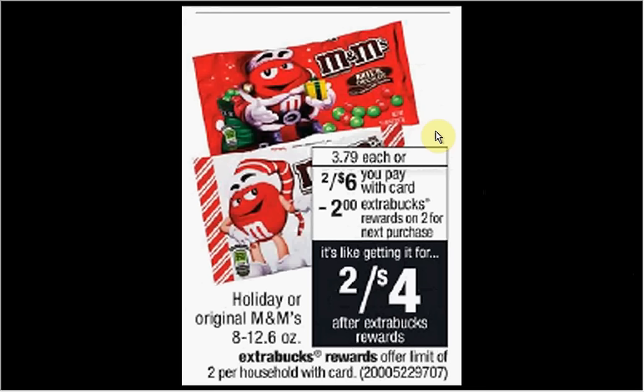M&Ms are on sale two for six this week. When you purchase two, you'll get $2 back as an extra care buck. There's a dollar off two coupon available at coupons.com or in your Red Plum newspaper insert of last week, December 4th, or November 20th. You can stack with a dollar off two CVS coupon found at CVS.com. Pay $4 out of pocket, get the $2 back — it'd be like getting each bag for $1.